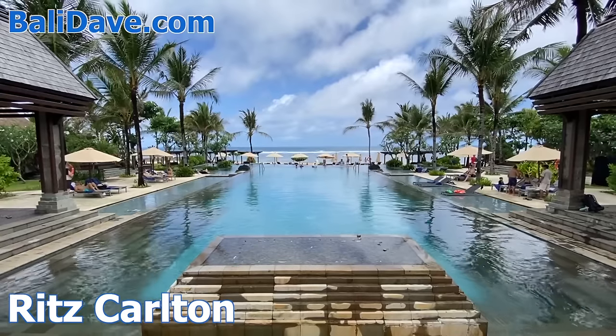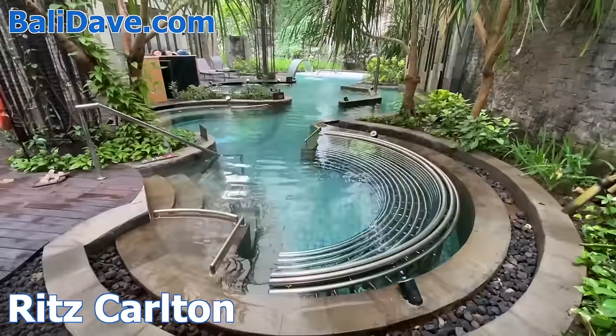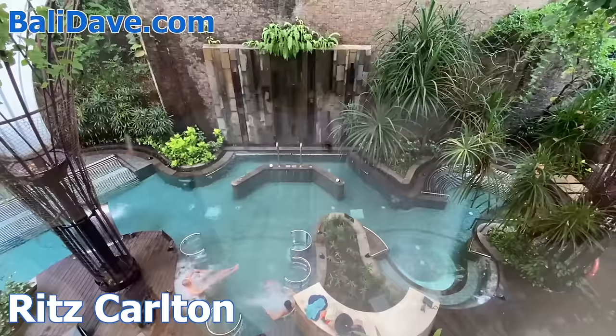In addition to the giant beachfront infinity pool, there's a huge spa complex, including an enclosed greenhouse pool with different hydrotherapy stations.